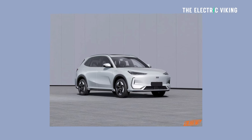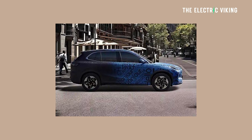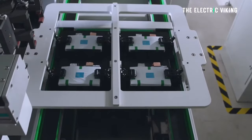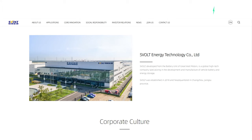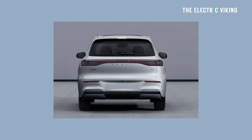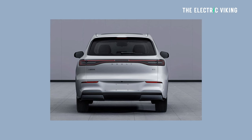Power: 160 kilowatts, coming from a front motor, matched to a lithium iron phosphate battery pack supplied by S-Volt Energy Technology Company Limited. We don't know what the range is or the actual energy density of the vehicle is, because it's just been revealed by the Chinese government.